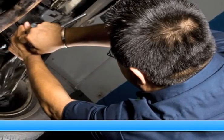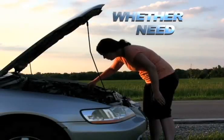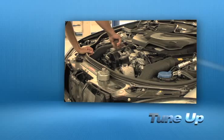Servicing your vehicle at a local mechanic shop doesn't necessarily save you money. Whether you need scheduled maintenance, windshield repair, or a tune-up,